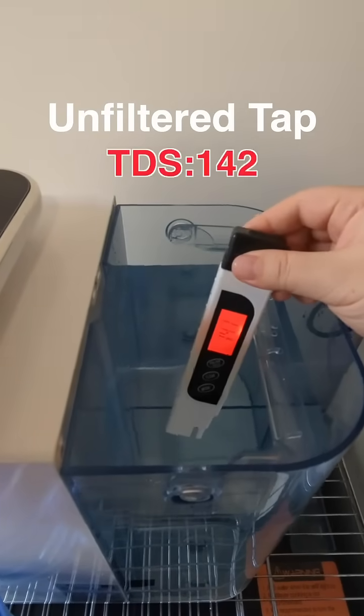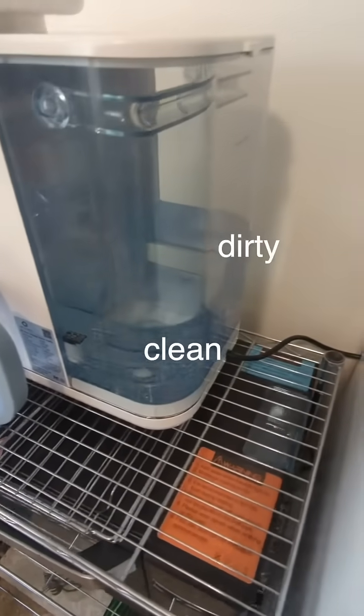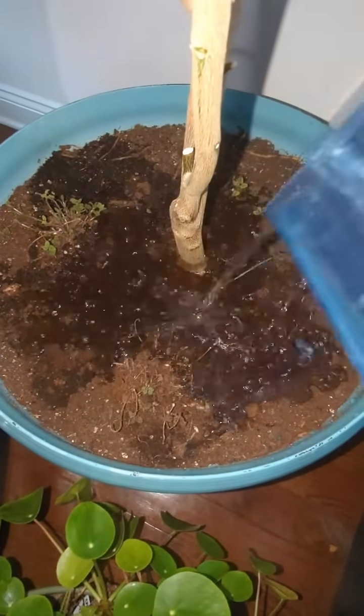Apparently, underneath the hood, RO filters always flush out a small portion of dirty water, which felt wasteful at first until I realized it's just routine cleaning. Unlike carbon filters that just sit around with all the dirty stuff collected in them. Just use the back flush to water plants.